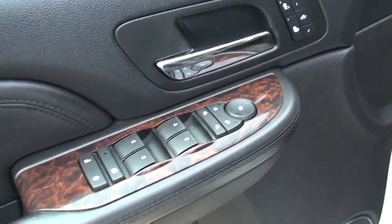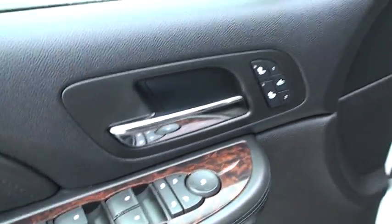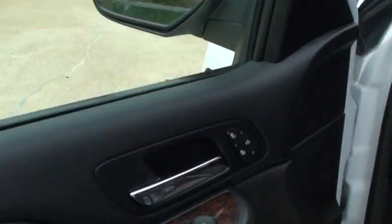Got your power windows, power locks, power mirrors, heated seats, memory seats. The mirrors are also power folding — if you've got a garage or car wash, you can fold them and get them out of the way. Got nice leather seats in good condition.